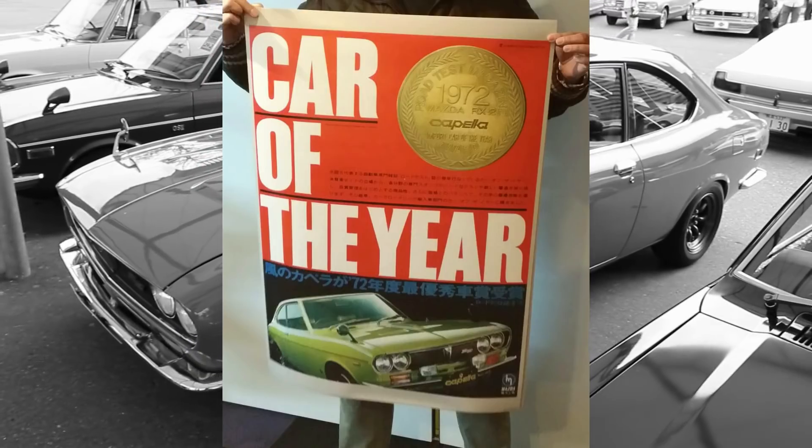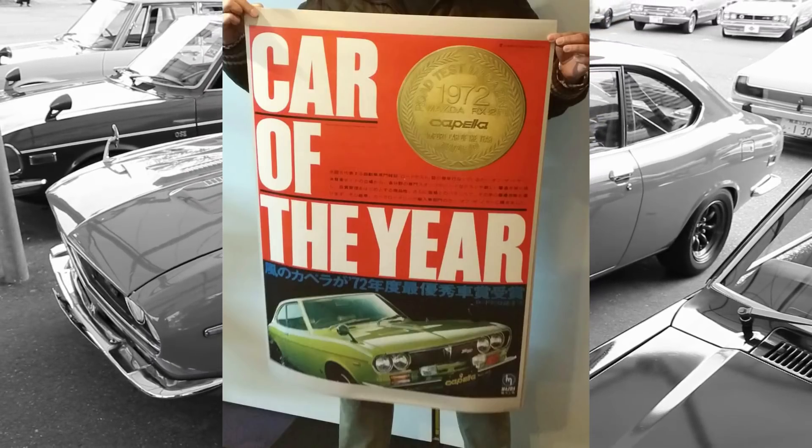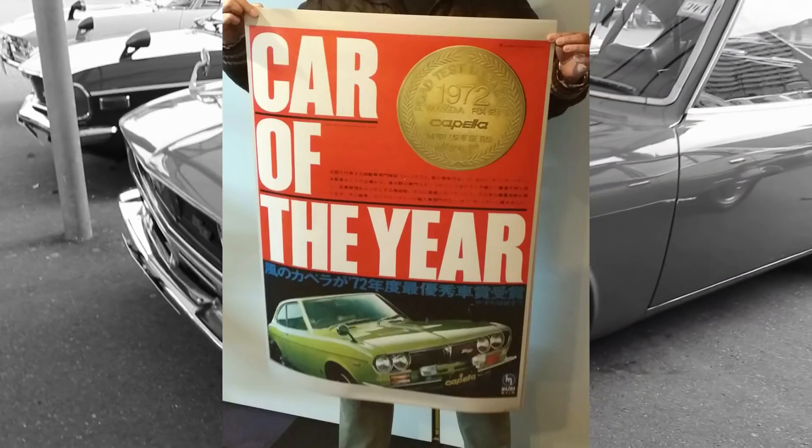RX2 posters. That is fantastic. So if you consider yourself a hardcore rotary fan, details on where you can buy these posters are in the video description below.